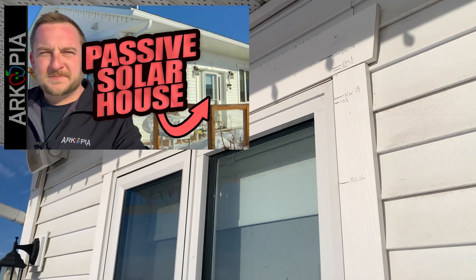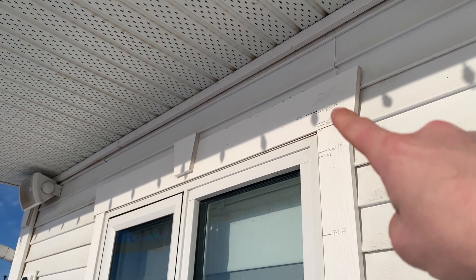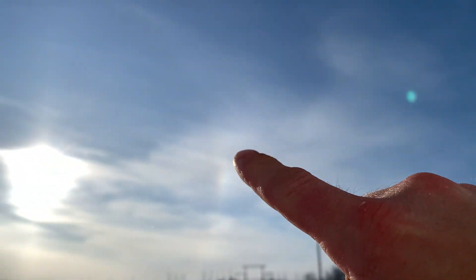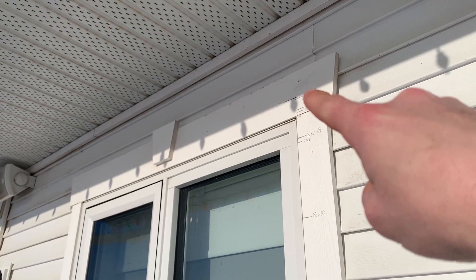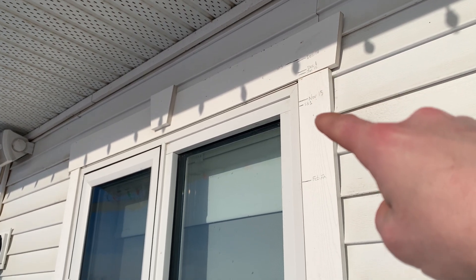If you haven't seen my passive solar house building basics — this is the winter solstice, the coldest, shortest day of the year. From here, the sun's going to get higher in the sky. It's going to creep its way up as time goes on. As the sun gets higher, the days get longer and it gets warmer outside, so that sun is going to go down slowly.